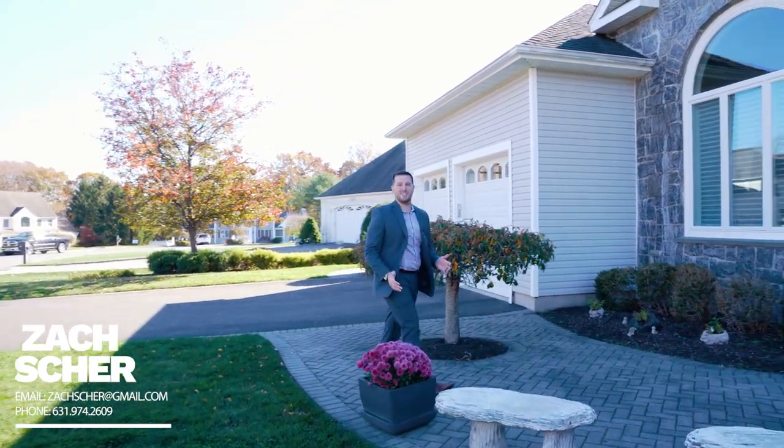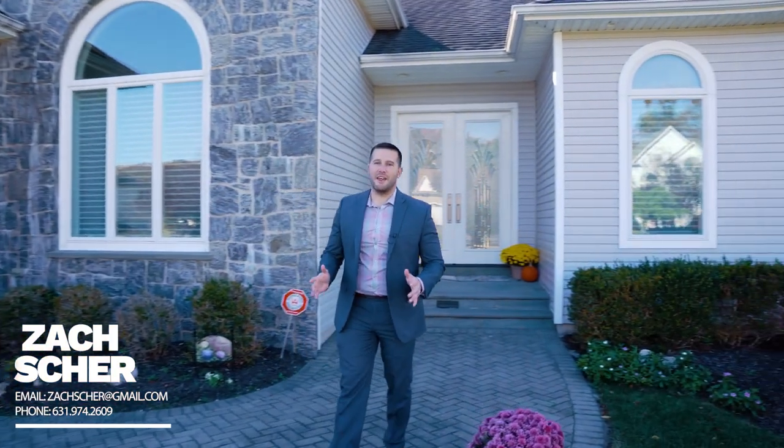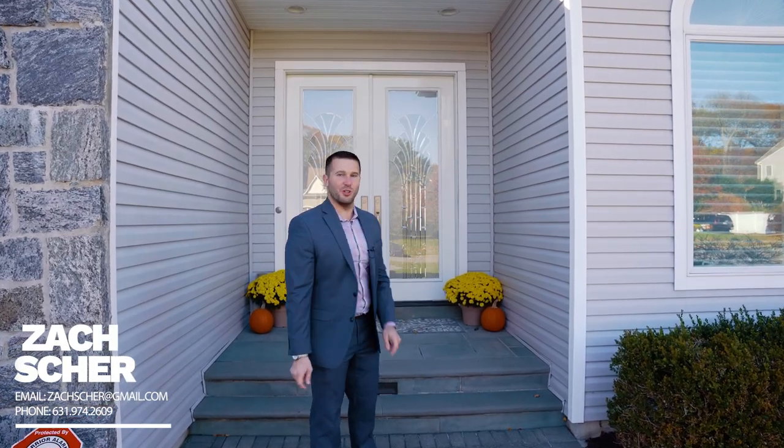Welcome to 44 Grassland Circle in the Orchard section of Mount Sinai. This stunning 3,200 square foot expansive ranch is a home that pictures simply do not do justice. Let me take you inside for a closer look.